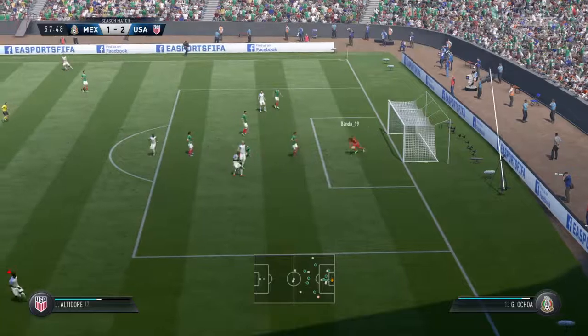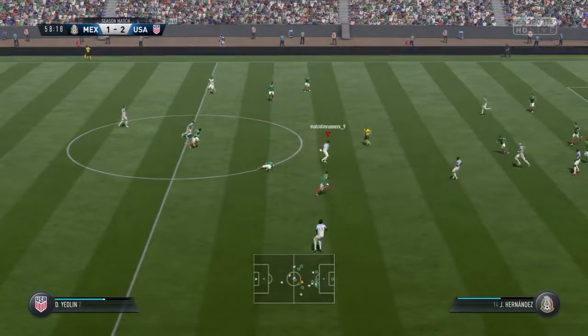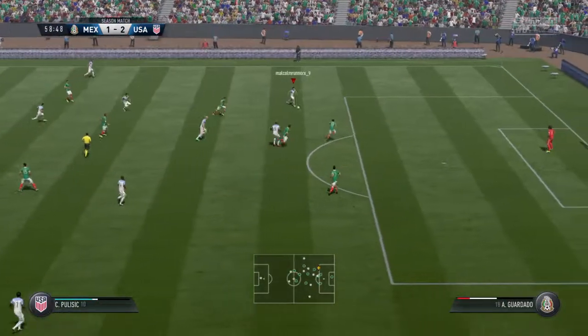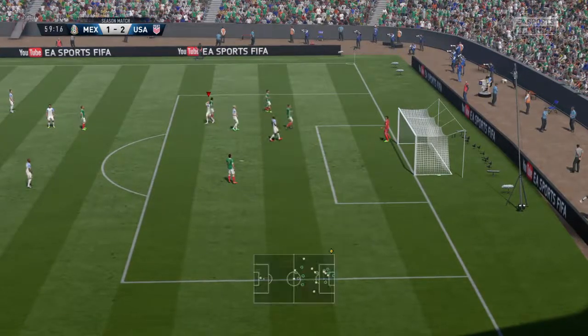Here's the chance! The goalkeeper with a textbook save and keeps the ball in his grasp. Looking to play his teammate through — he's blocked that well. We're going to get a corner here.